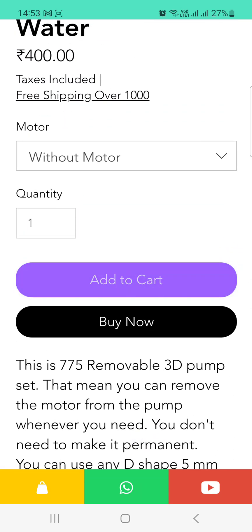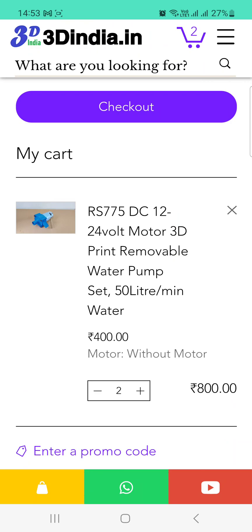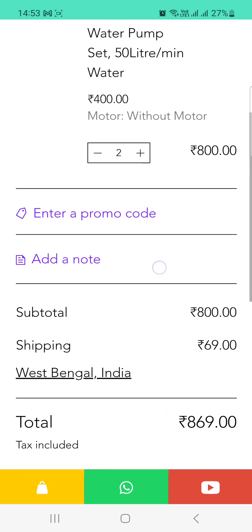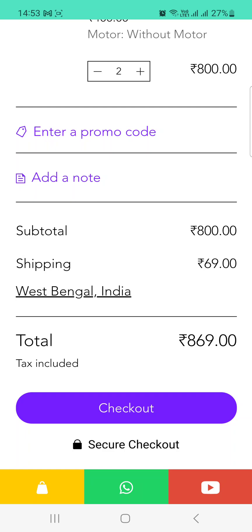After clicking add to cart, the item is added to your cart. For example, I want two pieces at 800 rupees. You can add a note or a promo code here. The total comes to 800 rupees plus a shipping charge of 69 rupees, making the total 869 rupees. We provide home delivery to all over India, pan India.